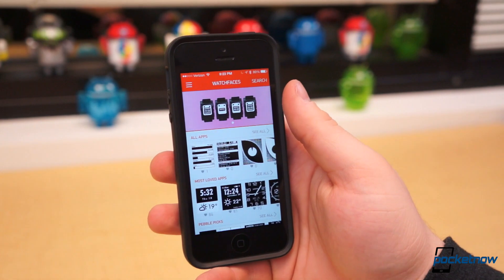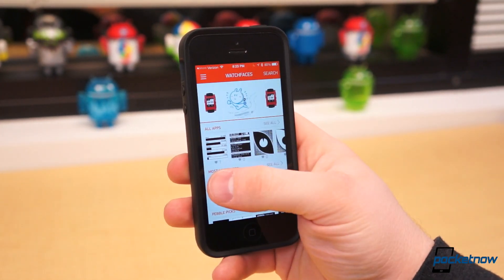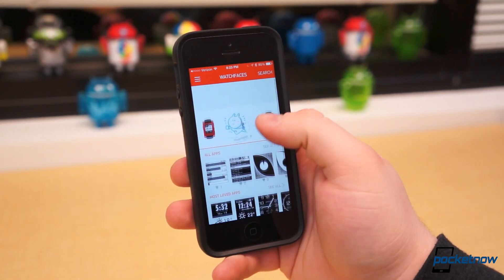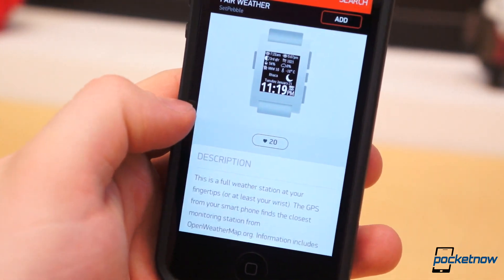But where the real magic happens is within the new Pebble App Store. There are three sections — MyPebble, GetWatchFaces, and GetApps. Under GetWatchFaces, all compatible watch faces are available, divided into three sections — All, MostLoved, and PebblePix.